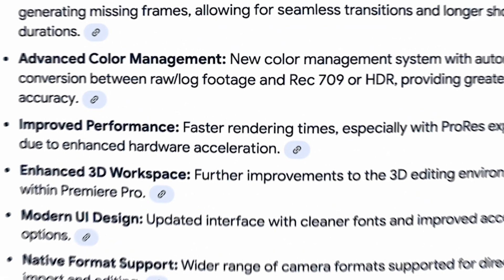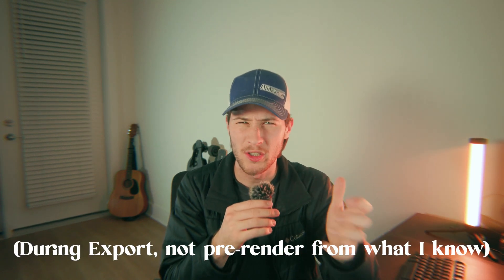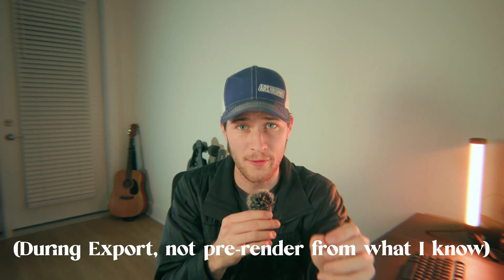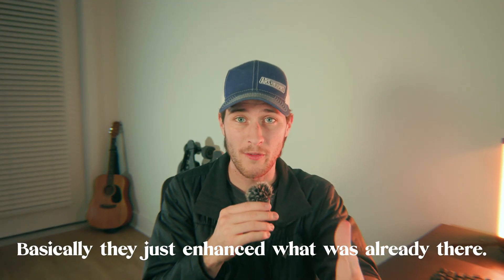Exporting has also been updated — exports are going to be a little bit faster. They're now allowing hardware acceleration, which was previously not supported. Hardware acceleration is a lot faster than software rendering. In particular, if you shoot, edit, or export in ProRes or ProRes RAW, they say exports for ProRes specifically are supposed to be faster, which is nice because a lot of people love to shoot in Apple Log, which is ProRes.